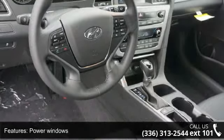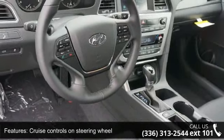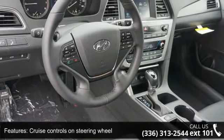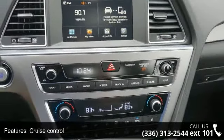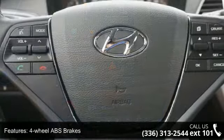First and Second Row Curtain Head Airbags and Passenger Airbag. If you are looking for a new car, this might be the one. Low mileage is an important factor in your purchase and this vehicle delivers a low odometer reading.